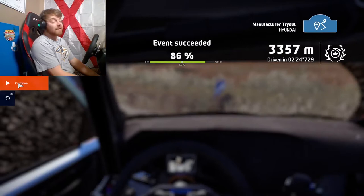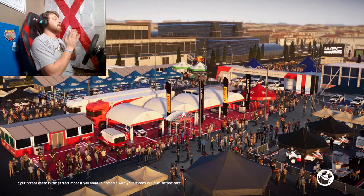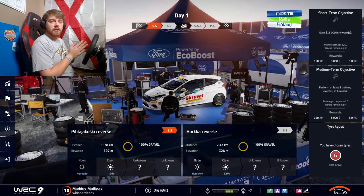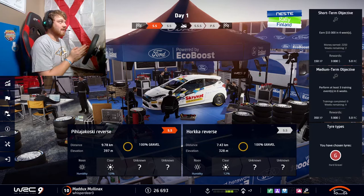We actually did better than we did last time, getting 86% done instead of 85%. Let's see if we can get picked up. Time to start Rally Finland, which is said to be the fastest of the rallies - very bumpy, lots of jumps, blind corners, hard to do. Not my type. I prefer the slower, windy kind of rallies. I think that's where I shine.